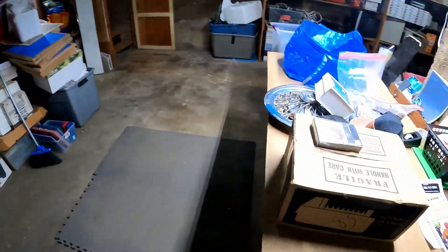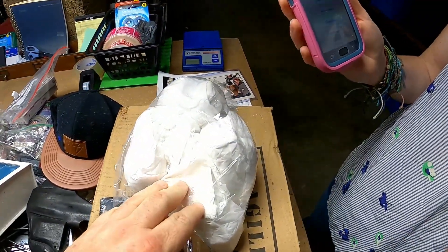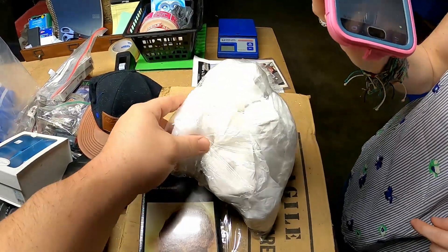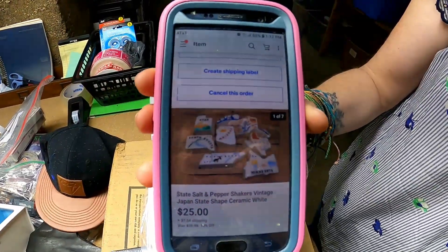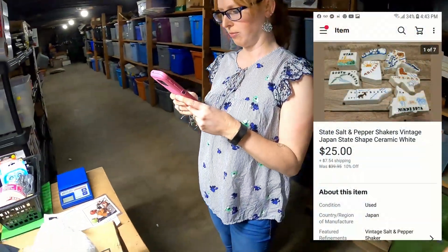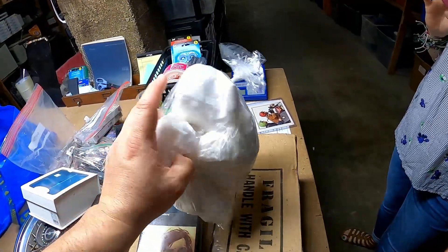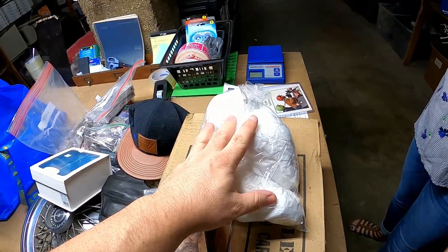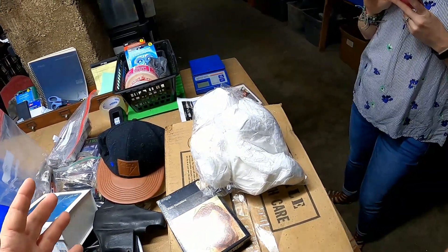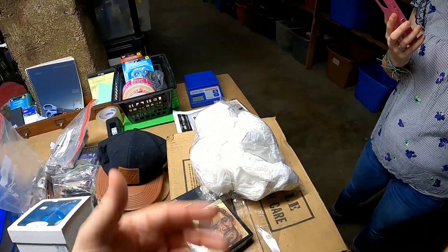The next item that we have sold is a bunch of salt and pepper shakers — I'll have a picture popped up on the screen. They're just standard salt and pepper shakers. How much did they sell for? $25 plus shipping. I probably got a couple bucks in them. They came in a box lot of stuff and I had already attributed the cost of goods to another item, so those are actually free — that means $25 profit.